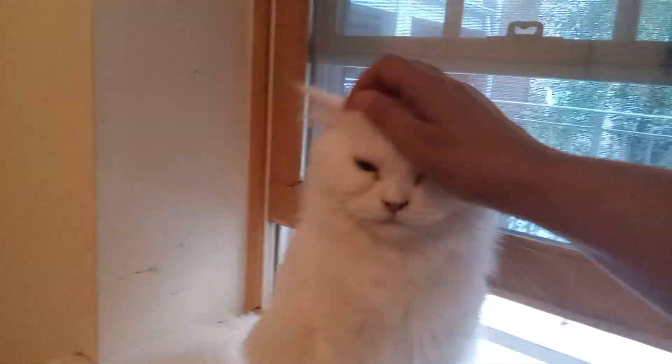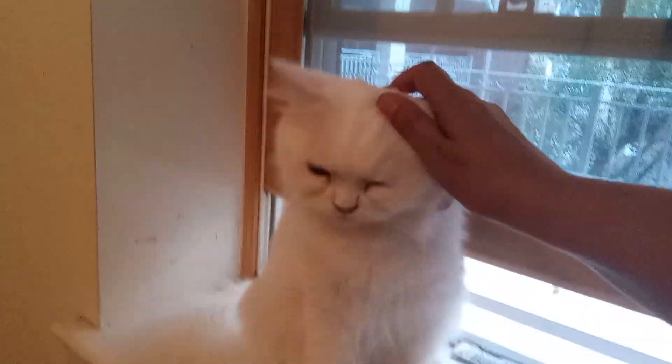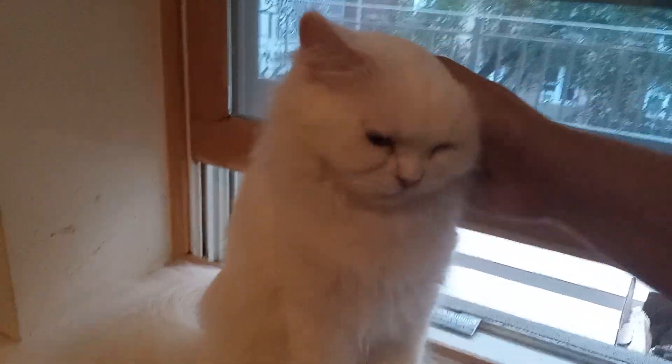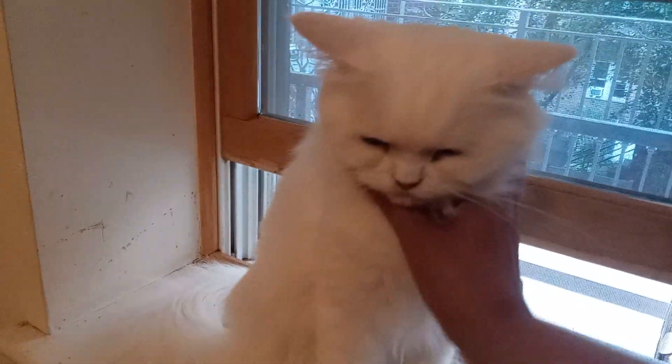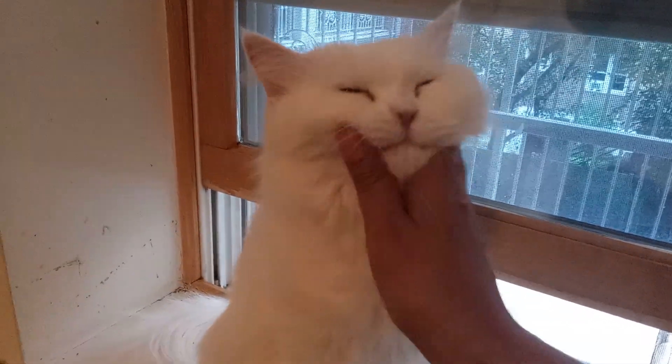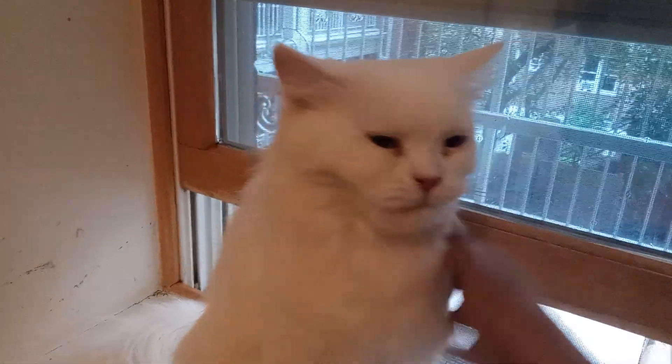You can pick her up. You can carry her around. You can pet her a lot — she loves it all. She loves the attention, and she's really just easy to care for. She's just perfect. In terms of adoptability, we would just consider a cat like this to be just pretty much perfect.